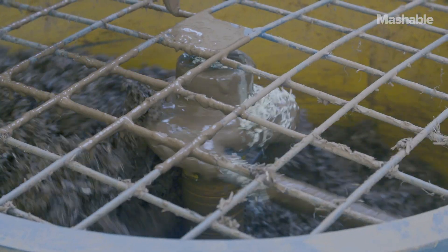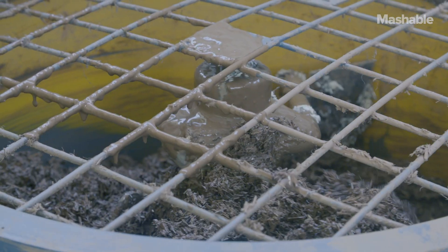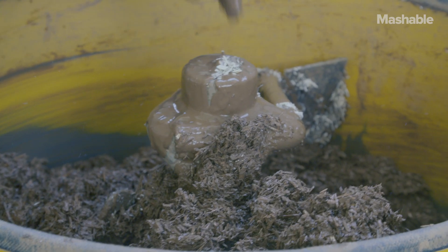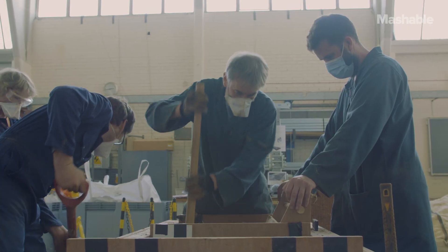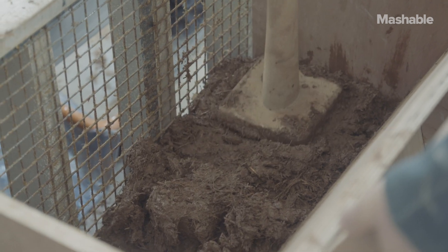We've developed this material that complies with the current UK and European building regulations for thermal performance. That in itself means it opens up COB construction once again to the contractors that have not been able to use this material.